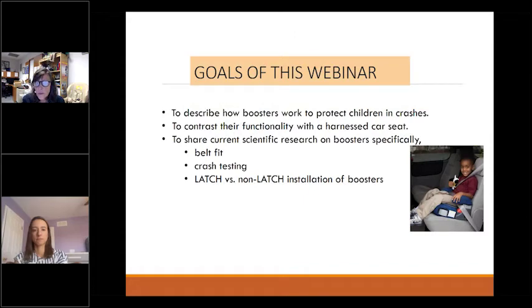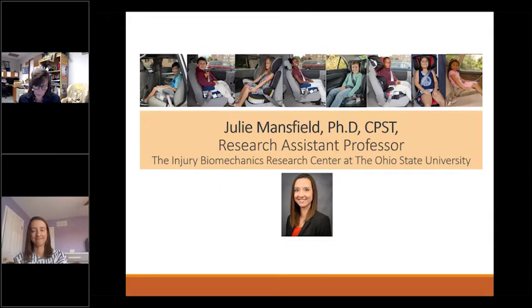The goals of the webinar are to describe how boosters work to protect children in crashes, contrast their functionality with harness seats, and to share scientific research on boosters. Let me introduce our speaker.